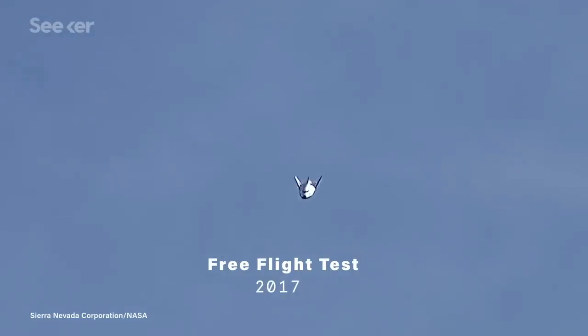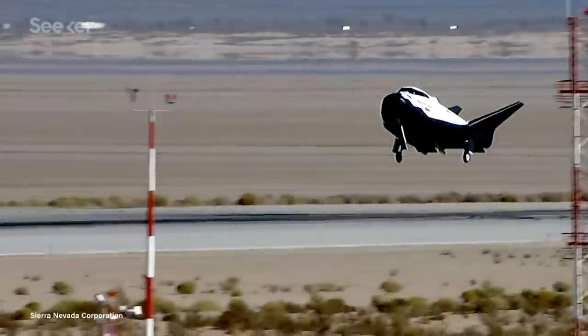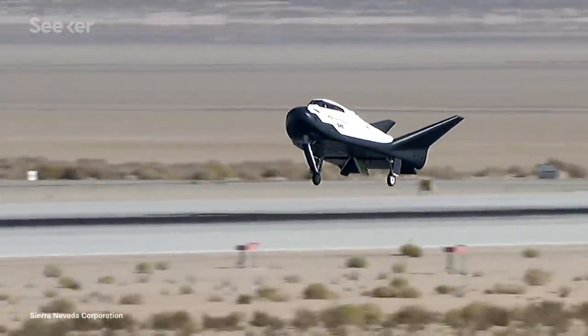So when Dream Chaser returns to Earth from, for example, a resupply mission, the resistance of its fall will help the craft come down with a steady glide — no extra power needed. Lifting-body spacecraft have less gravitational forces working against the plane during reentry. We're talking a max of 1.5 Gs, which is less than most roller coasters, so landing is now easier on sensitive scientific experiments onboard.